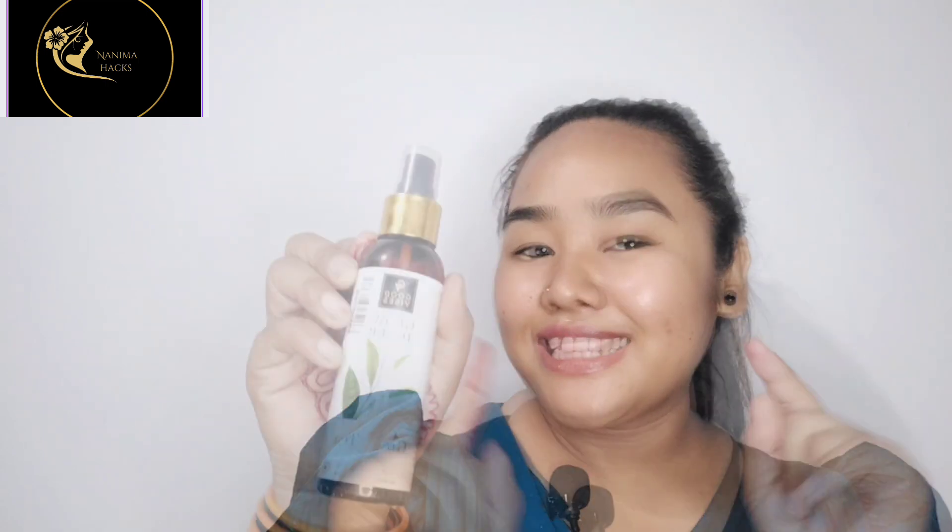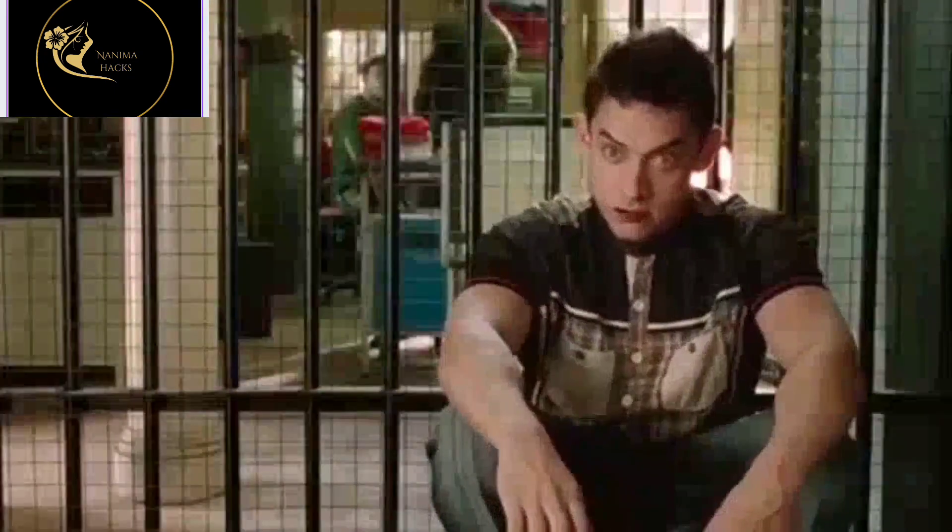In the first step I use Good Vibes Glow Toner, and you can use it for all skin types. It has no parabens, no alcohol, and contains green tikka. It will be available at a cheap price. This toner is very good — I have used it for 2 months with no side effects, so you can also use it.